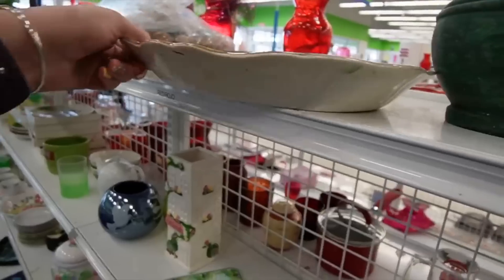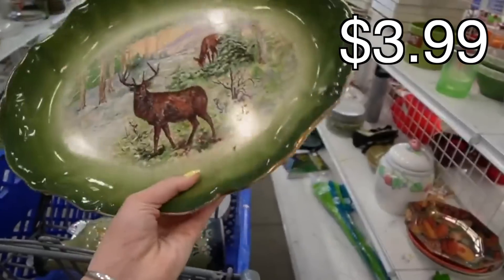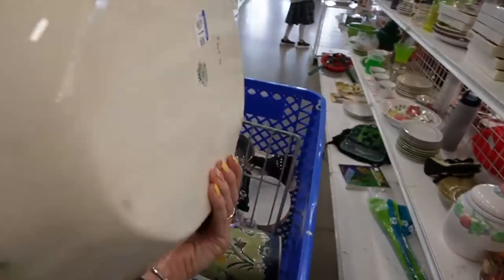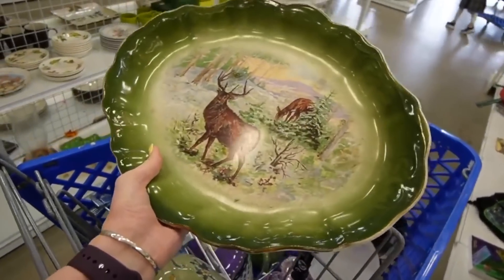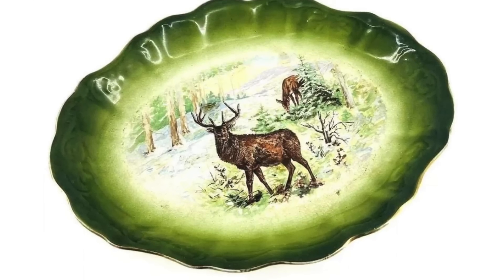Here we have an antique potter. What is this one marked? $3.99. It's a transfer. I feel like if it was painted, I might be more about it. But this is something we could put in our booth and make a few bucks on. So we'll take that along too.